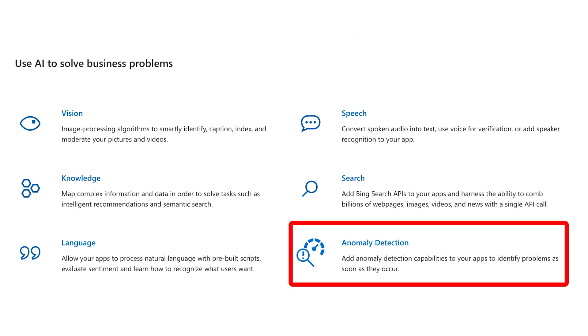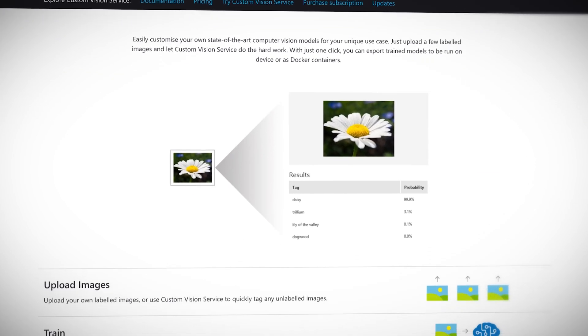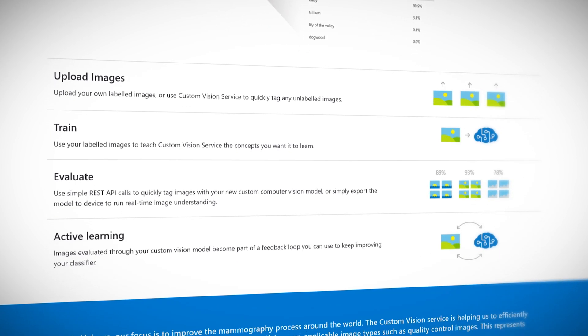Anomaly Detector is a new cognitive service that lets you detect unusual patterns or rare events in your data, which could translate to identifying problems like credit card fraud. Custom Vision makes it easy and fast for developers to build, deploy, and improve custom image classifiers to quickly recognize content in imagery. While this service has been around in preview, it is now finally in general availability.